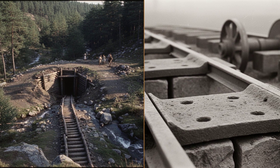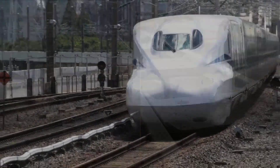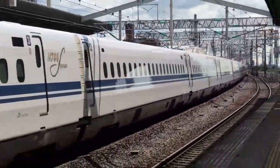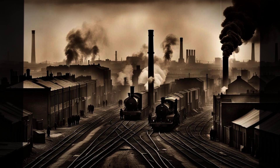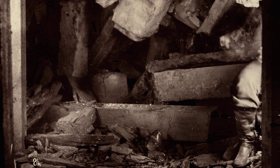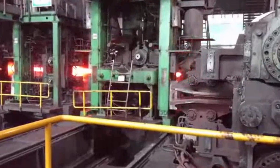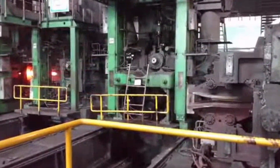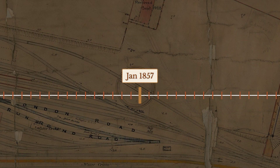Twelve centuries ago, railways began as nothing more than wooden planks guiding minecarts beneath German hillsides, long before anyone imagined the steel giants racing at 300 kilometers an hour today. The evolution of railway tracks fuelled empires, industrial revolutions, and changed how entire continents moved. But hidden in this timeline are material failures, bitter rivalries, and breakthroughs that risked everything if they went wrong. What did it take to turn primitive timber into the backbone of high-speed civilization, and why did each step in this journey matter more than you would expect?